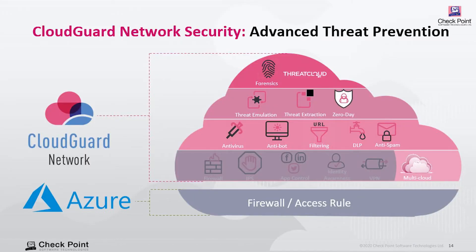CloudGuard Network Security is also cloud-aware. That means our security policy updates dynamically in the background, keeping up with any changes to your applications and data. This is a very important feature in the cloud because your security policy is always up-to-date. This allows you to maintain your security posture, minimize your security operation overhead, and keep up with the speed of DevOps.